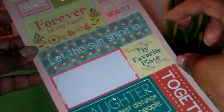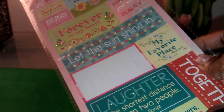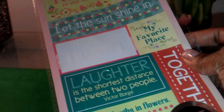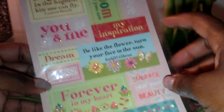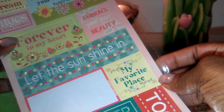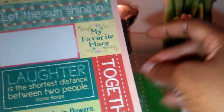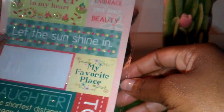Here's another set of stickers — I've already used one, the one that said 'straight from the heart.' These are nice inspirational stickers that can go on scrapbooking projects, so I'm going to put these throughout my scent journal.